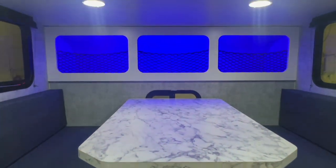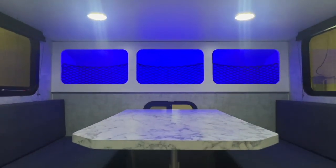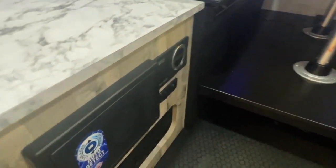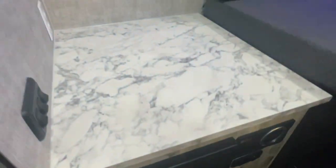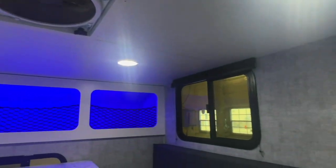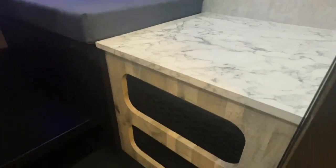Alrighty folks, here we are stepping up into this 2024 Soaring Eagle Adlar 6.5. We recently toured the Soaring Eagle factory and have a video for that — I'll put a link on screen as well as in the video description. It's going to give you a lot of great info about who Soaring Eagle is and why we are so excited to have them here at Coon Truck and RV.